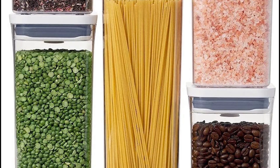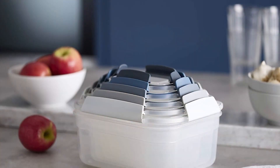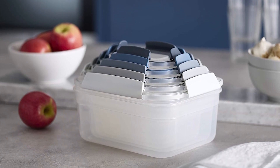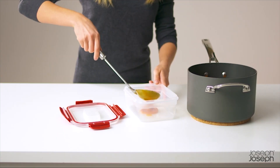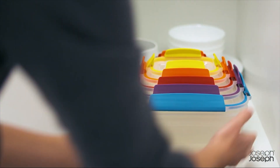Now let's get started. At the fifth position of our list, we have Joseph Nest Lock, known as the best bang for the buck available in the market. The Joseph Nest Lock food storage set offers a unique solution to the common problem of container bulkiness and lost lids. The containers are designed to fit into each other like Russian nesting dolls, and the lids securely stack on top of each other. This innovative design allows for ample container space while taking up minimal cupboard space.